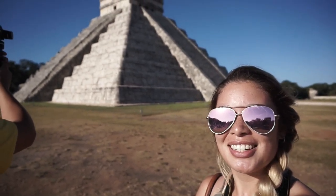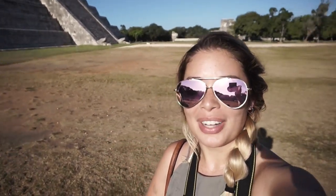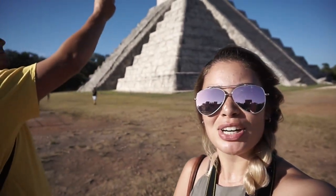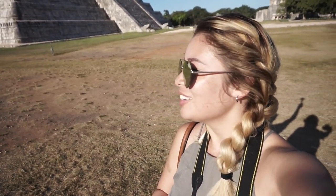Look what we found! There's like no one here right now, which is amazing, so we're going to hurry up and take some videos and pictures, and then vlog when the tour buses are coming. Yay!